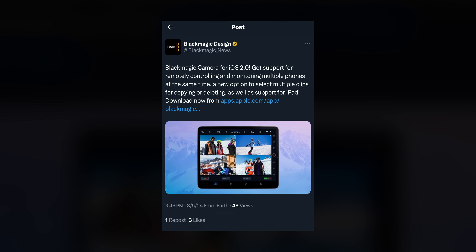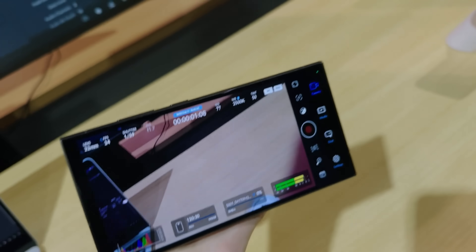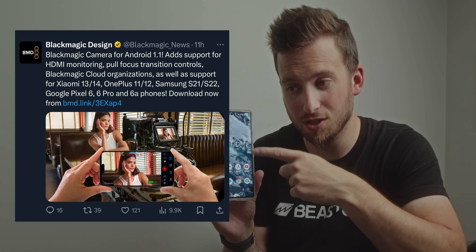What's going on everybody, welcome back to another video. Tonight Blackmagic just dropped a bombshell on us. Arguably the best pro video app for the iPhone just got a 2.0 release — a huge update to the Blackmagic camera app specifically for iOS. I was curious if they would start doing iOS and Android simultaneous updates, but this one is specifically for iOS — Apple devices only for now.